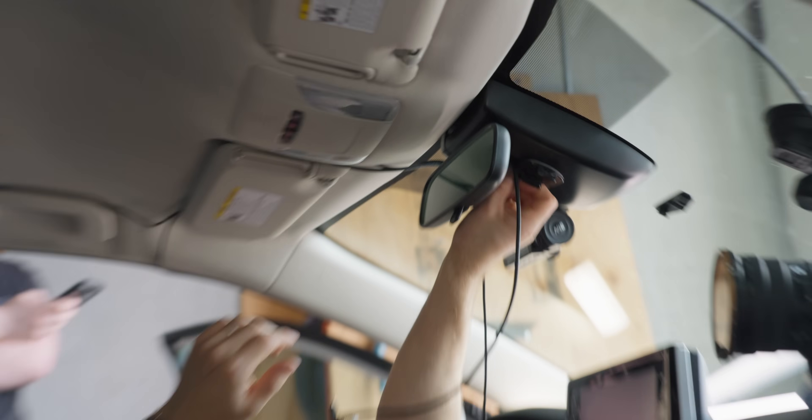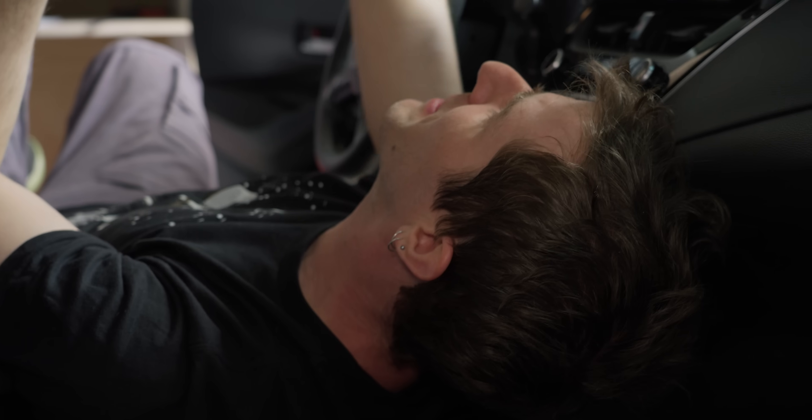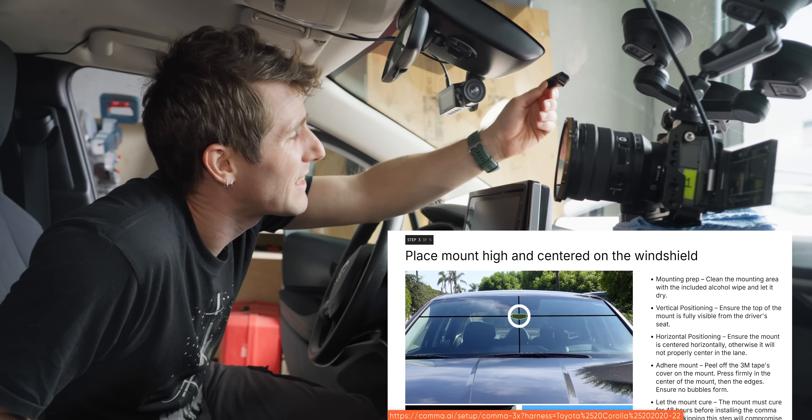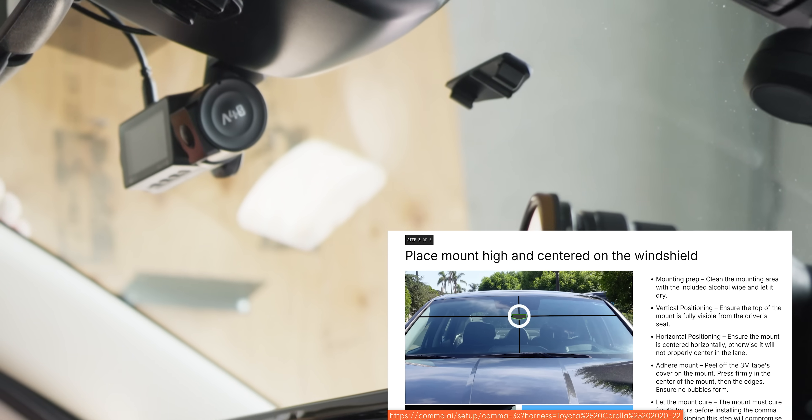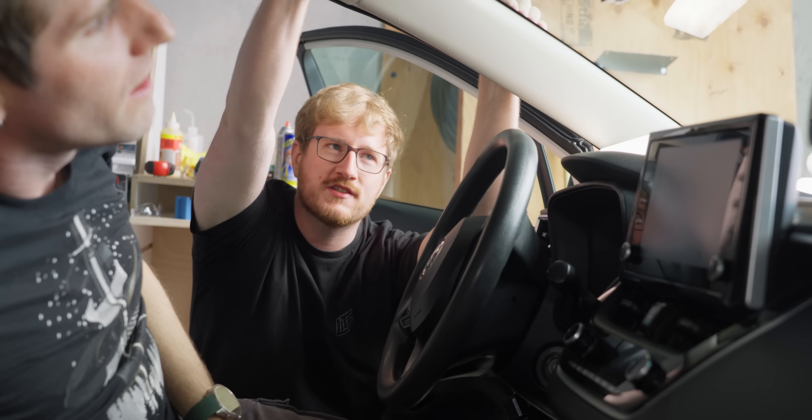She's on. She's not going anywhere. I don't think I managed to get the VHB tape attached to anything, but it's stuffed in there so tight it's not going anywhere. Step three: place the mount high and centered on the windshield. It looks like you already did that. You're supposed to let it cure for 48 hours, so I stuck it a little early.